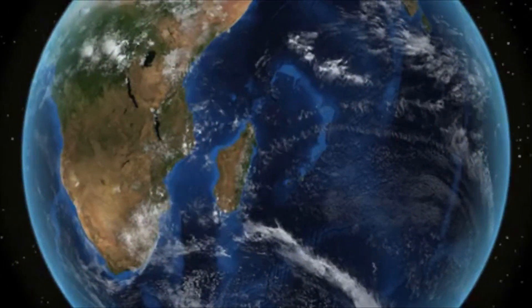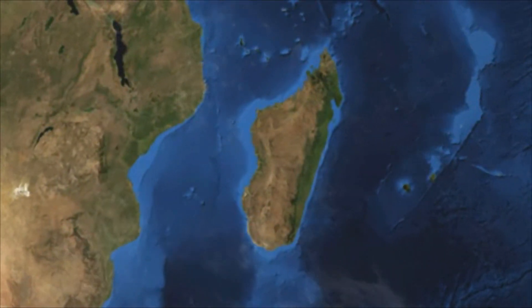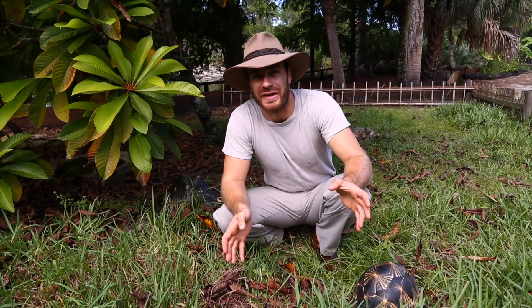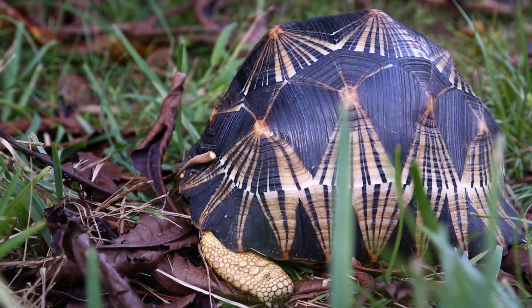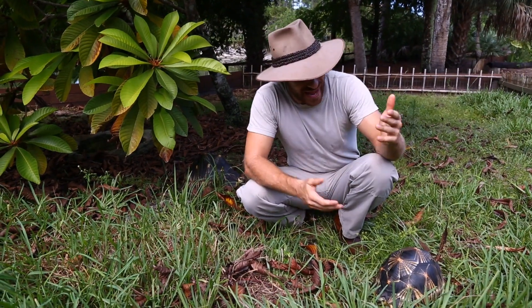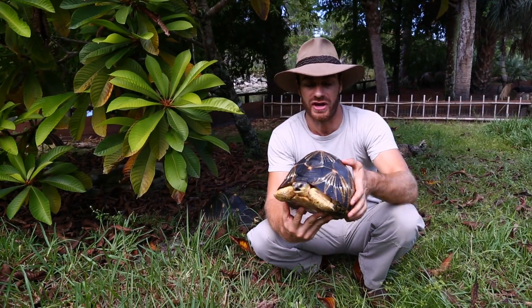Just off the east coast of Africa is a large island called Madagascar. On Madagascar there are many different types of animals that can't be found anywhere else. In fact, Madagascar is considered a bio hot spot because of all the diversity of wildlife there. And that's where the beautiful and intriguing radiated tortoise comes from.